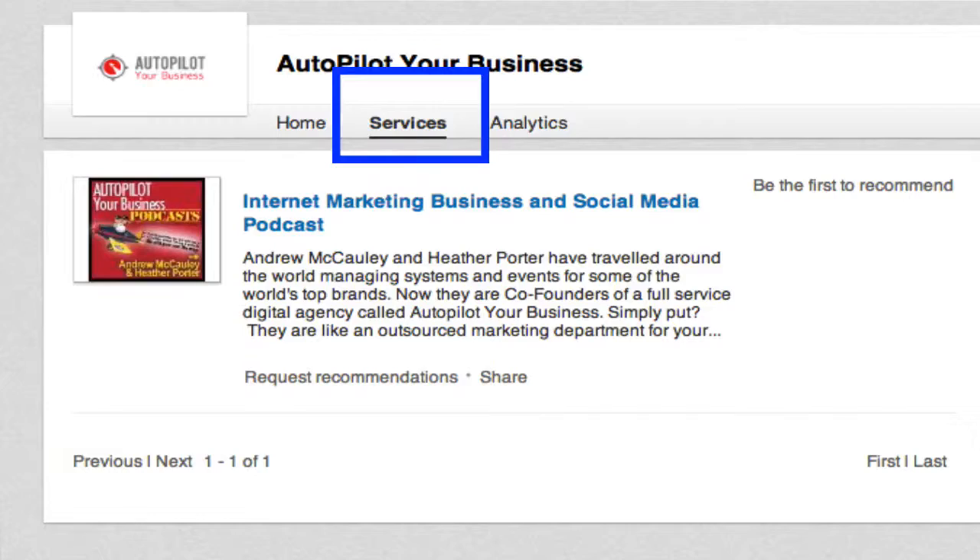Also this week, LinkedIn just announced that next week, April 14, they are getting rid of the company products and services tab on your company page. So if you have a company page on LinkedIn and you've put effort and time into creating products and services, you're going to find that is disappearing on April 14.